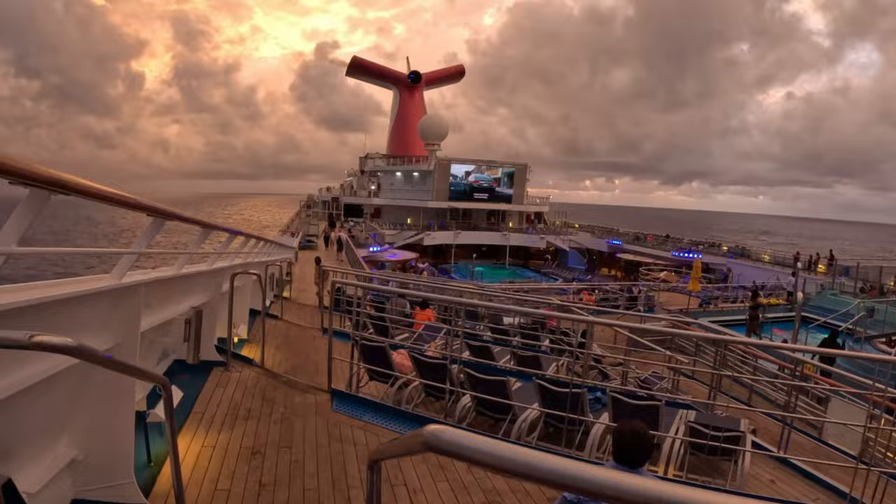So the seaside theater is one of my favorite features of Carnival. They play all different kinds of movies - this is 'A Man Called Otto.' They've had Black Panther, all kinds of movies, and it's free to sit out here, relax, and enjoy a movie.